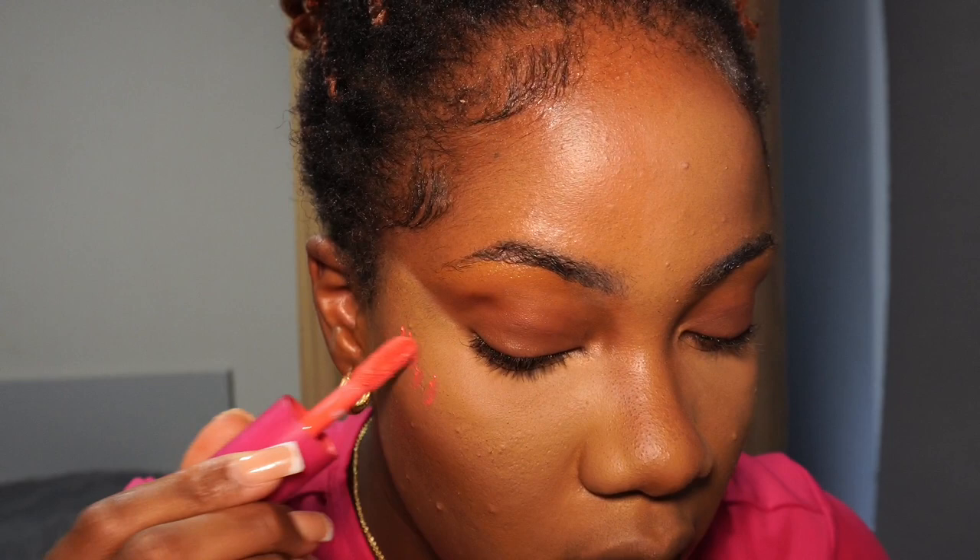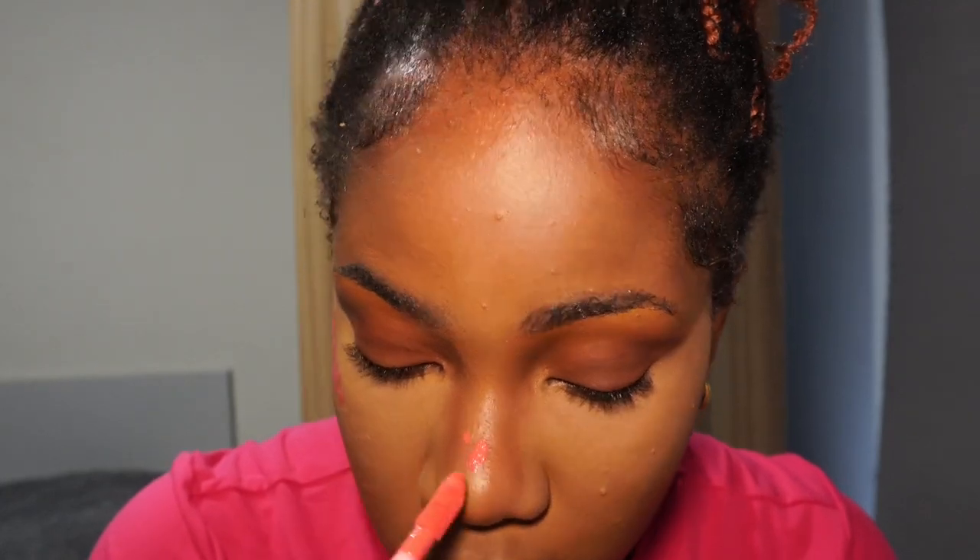My next step is blush. I use the Revolution Makeup Revolution Power Bomb in the shade Savage Coral. I'm wearing pink today and feeling kind of pinky, so I place it on my cheekbones and also on my nose because it gives such a nice airbrushed finish. One thing I didn't do early on in my makeup journey was use the right brushes — make sure you get the right brushes for the right purposes.